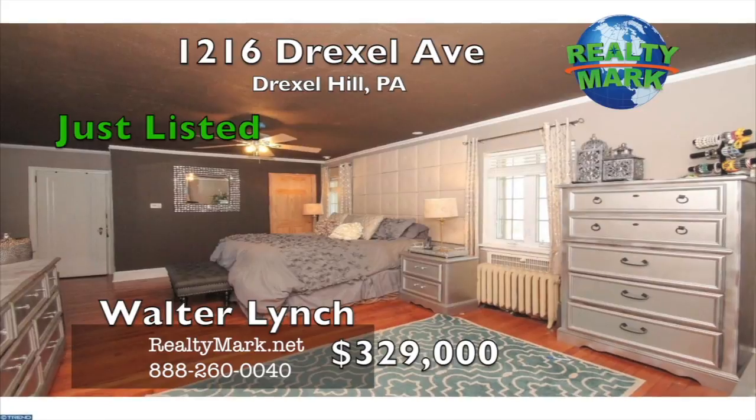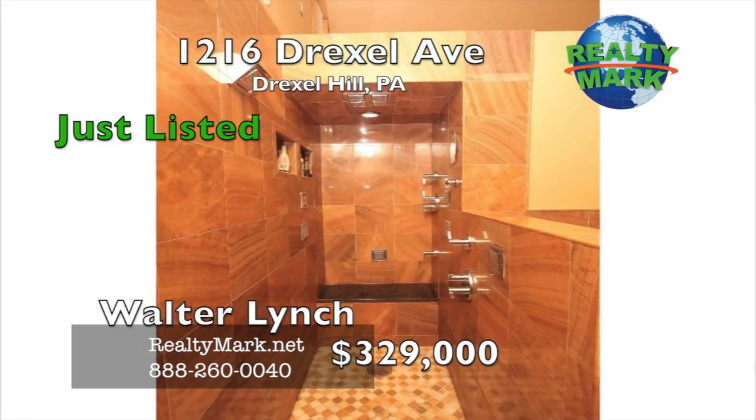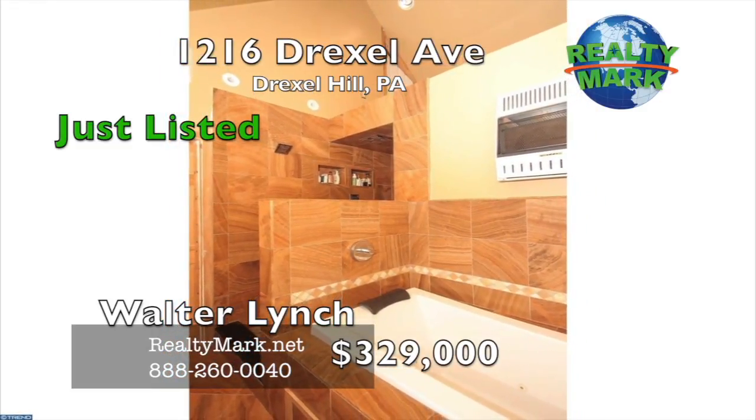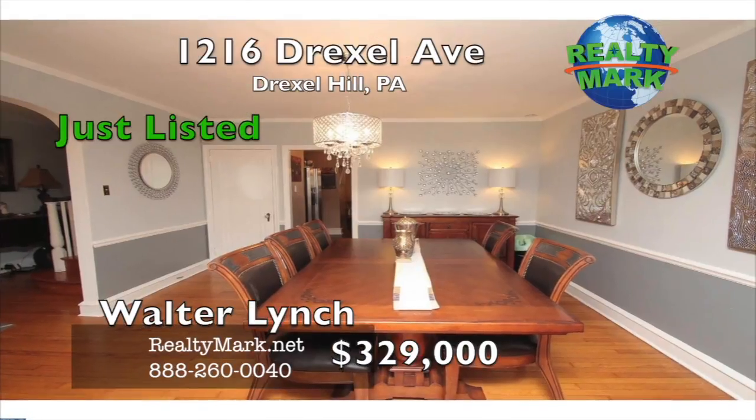A huge master bedroom with a walk-in closet, custom spa master bath with a double shower and jacuzzi tub. The property has hardwood floors throughout. Contemporary finished basement with an office. A two-year home warranty is included. Call Walter Lynch for more information.